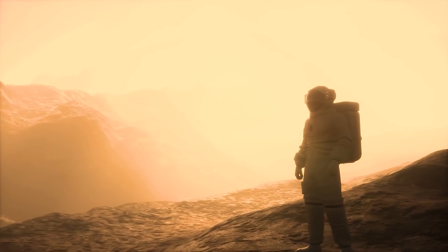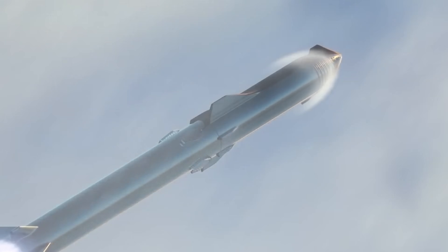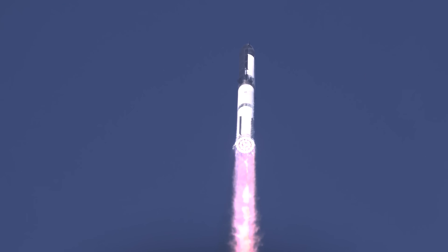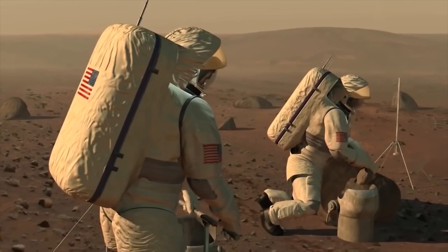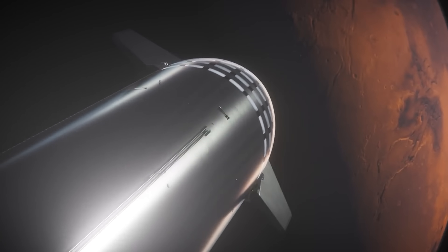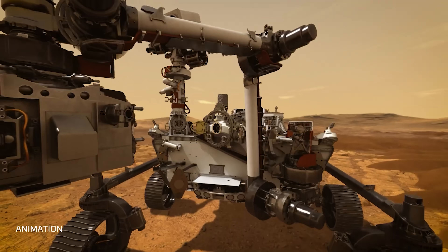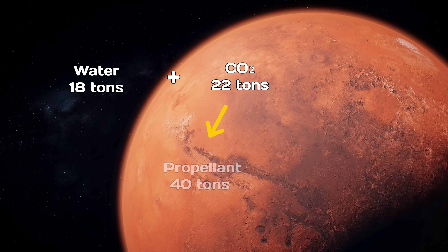And instead of relying on extracting water from the Martian subsurface, which may or may not be accessible, the DRA-6 plan brings water from Earth. That water is then used to make the fuel for the ascent capsule. The mission brings 18 tons of water from Earth. Using electrolysis, that water is split into hydrogen and oxygen. The hydrogen is then combined with carbon dioxide from the Martian atmosphere to produce methane — the same type of fuel that Starship uses. The oxygen from electrolysis is used as the oxidizer. Any water formed during this chemical process gets recycled to make more fuel. In the end, 18 tons of Earth-supplied water plus 22 tons of Martian CO2 produce the 40 tons of propellant needed to get the crew off Mars and into orbit.